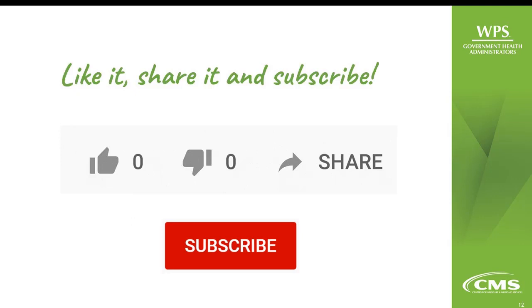I hope you find this video helpful. If so, please like and share it, and consider subscribing to the WPS YouTube channel. Thanks for tuning in. Have a wonderful day.